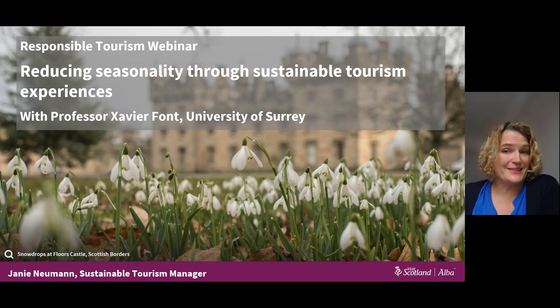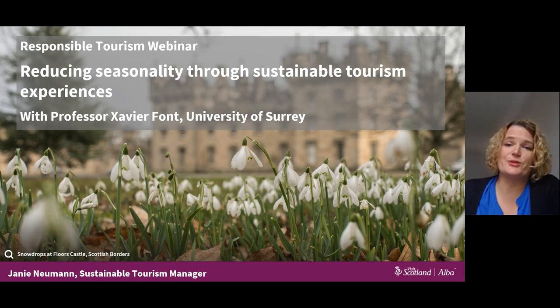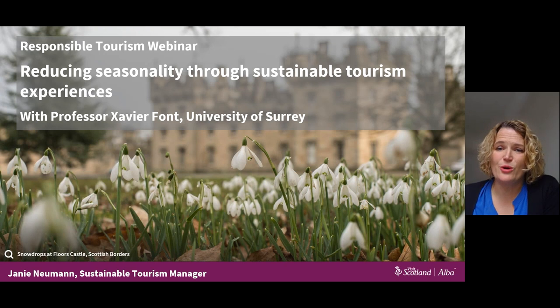I'm delighted to be joined by Professor Xavier Font, who you will meet later, and who will provide an overview and take us through some practical advice and useful examples. For us at Visit Scotland, this is a great opportunity to share advice and support with businesses. We understand it's quite a challenging time for many, but it's also an important time for Scottish tourism to really support the broader development of a responsible tourism destination.